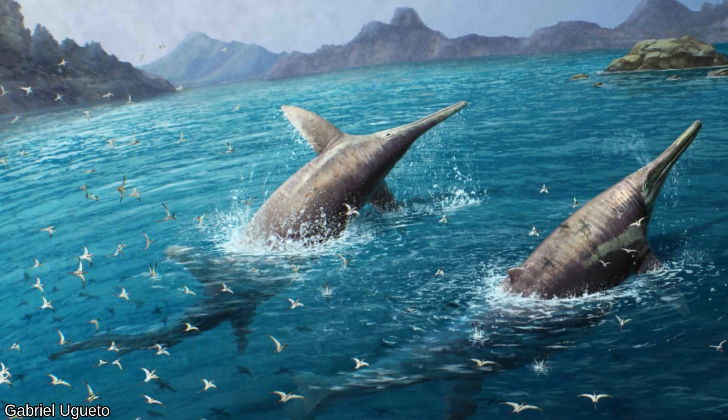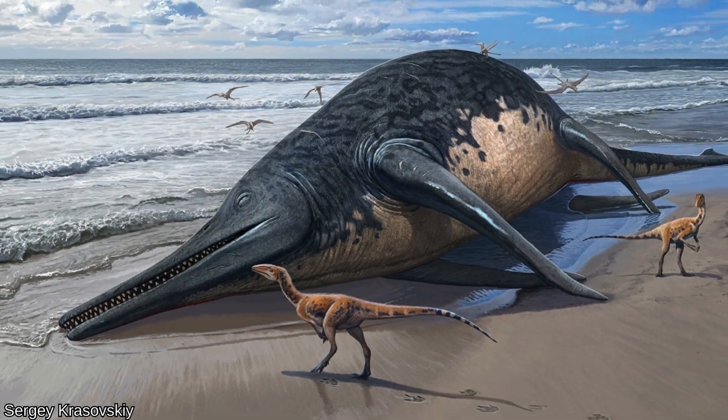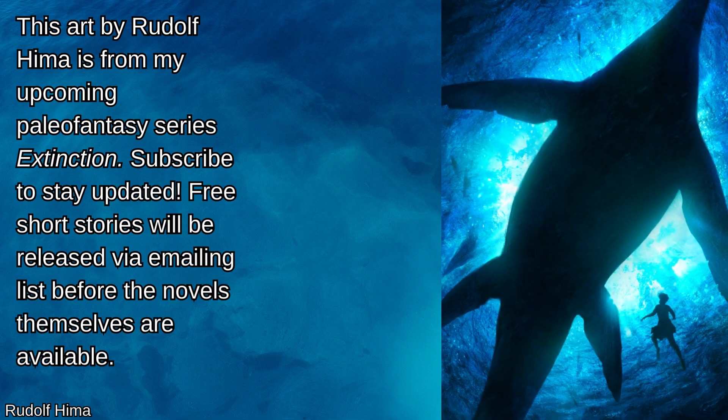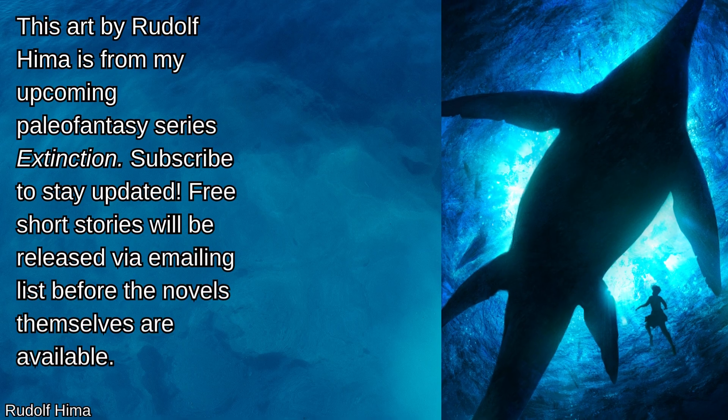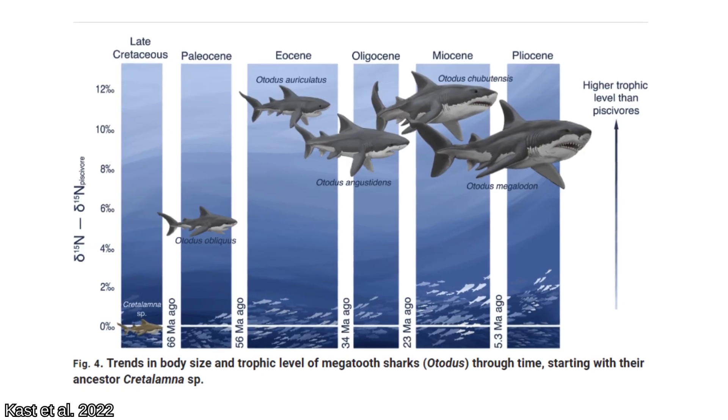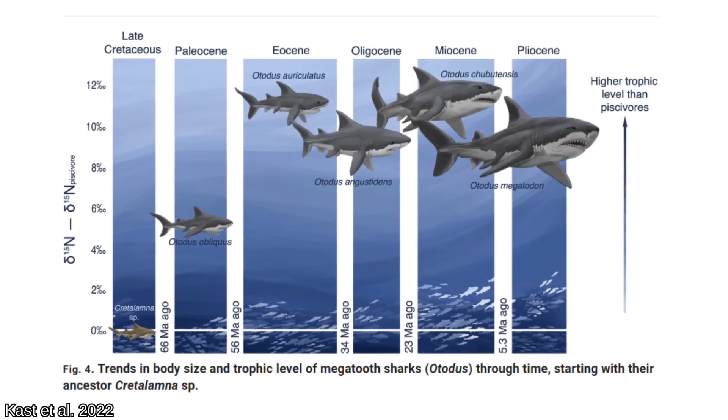Given what we know about the morphology of its relatives and the adaptations for incredible strength in its bones, the idea of a carnivorous marine Kaiju is becoming more and more plausible, though it remains speculation subject to change pending further research. Analysis of nitrogen and zinc isotopes of the giant Ichthyosaur material may reveal their trophic level, which would answer questions about where they were on the food chain.